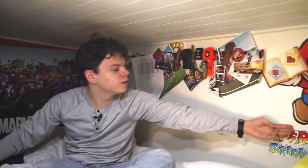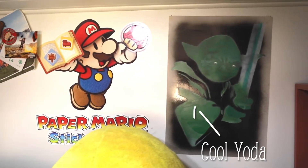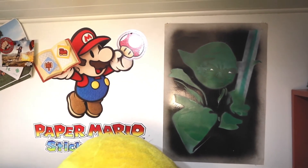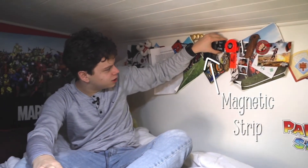Kind of random trinkets up here that I usually use, like this flashlight. You never know when you can use a flashlight. Here I have an actual sticker and then I have a cool Yoda poster. And then I have some other things up here, like this lighter, the Zippo lighter. I'm not going to light it because I don't want to burn anything in here.